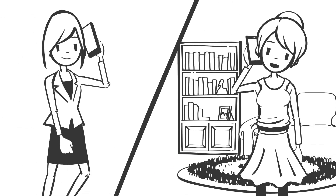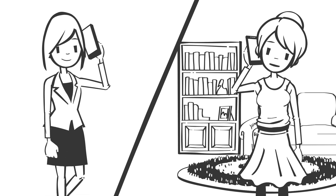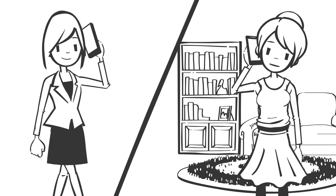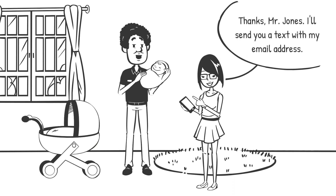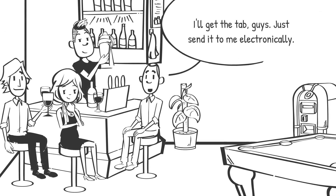Hey mom, I really need some extra cash. My rent payment is due in a couple of days and my checking account is short. Can you log into your banking app and send me some money? What's your email address? I'll just send the money from my phone. I'll get the tab guys, just send it to me electronically.